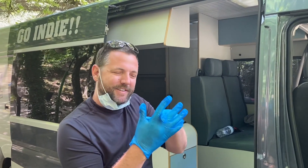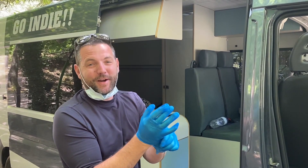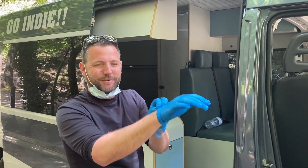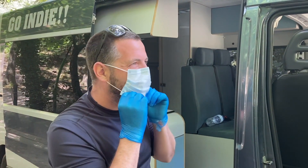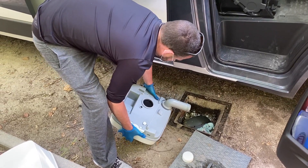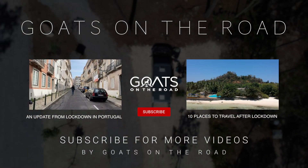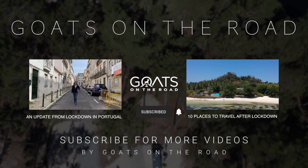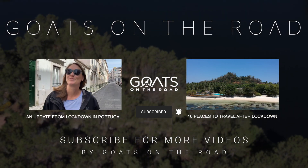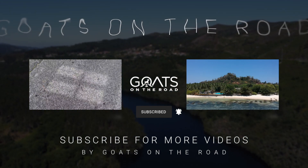This is the less glamorous part of camping in a camper van that you probably don't see on Instagram. We've got to empty the toilet — it's a chemical toilet, so it should be not too bad. It should have just turned into basically liquid, and the gray water tank again. Here we go. We'll see you next time.